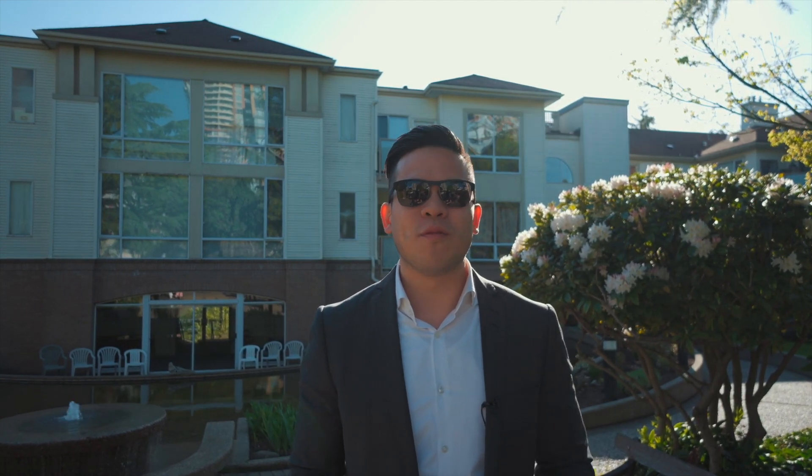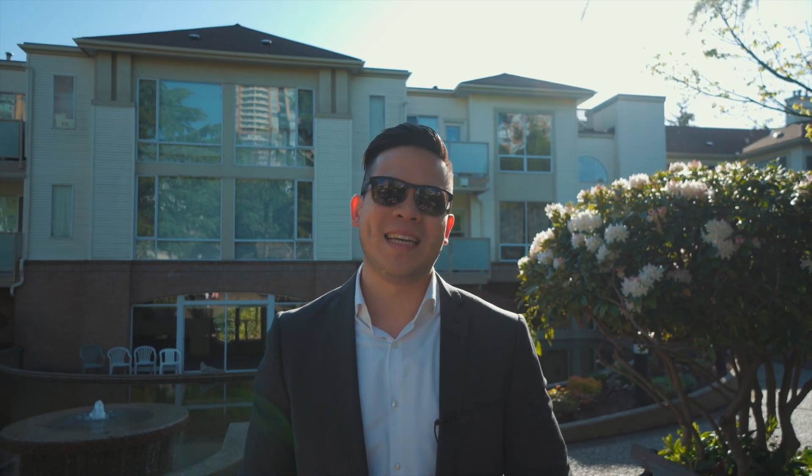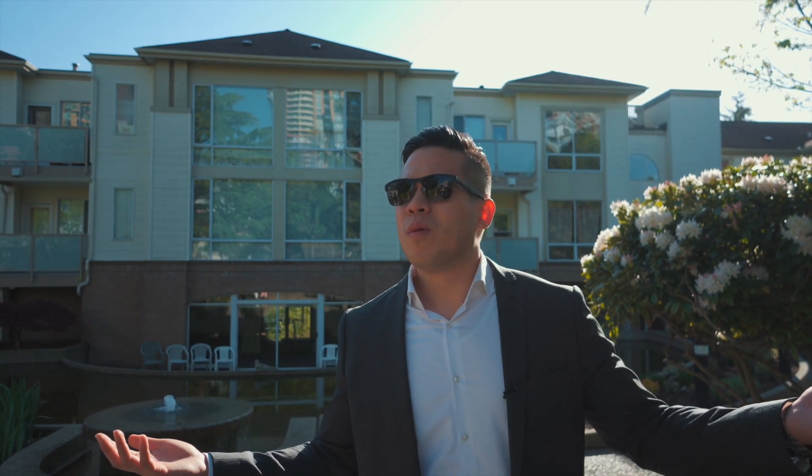Welcome to my new listing at 6742 Station Hill Court. It's a one-bedroom and one-bath listing. Are you serious, Vincent? That's what you're gonna do for your intro? What's wrong with that?